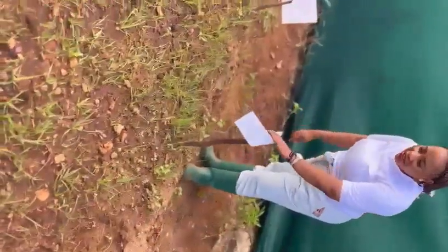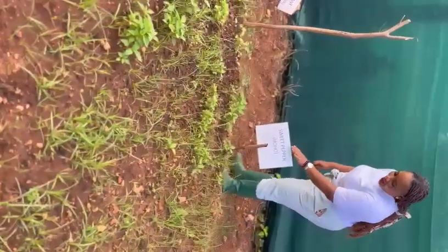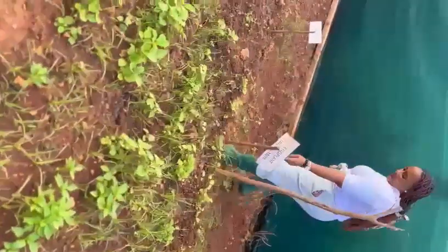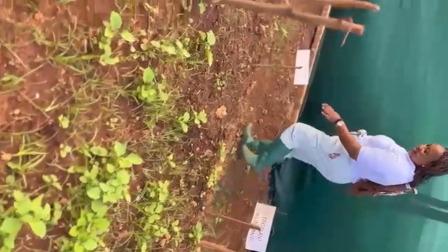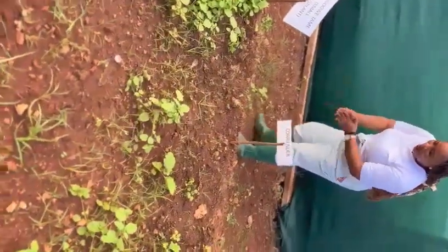This is our seedling bed. We have done leeks, here we have sweet pepper, here we are doing eggplants — we call it biringanya — and here we are doing coriander. It's quite coming up well.